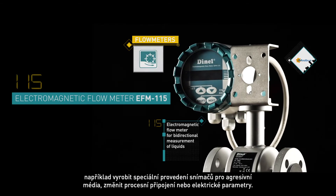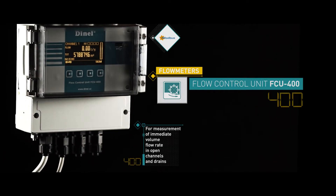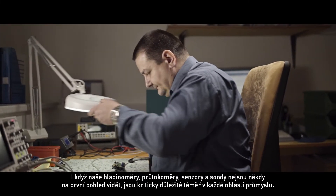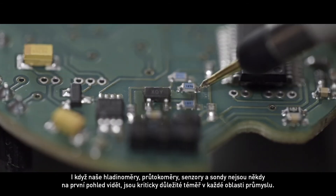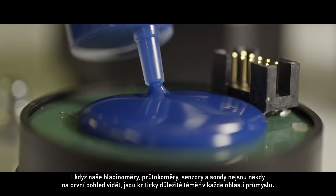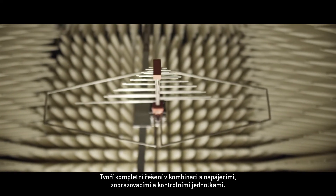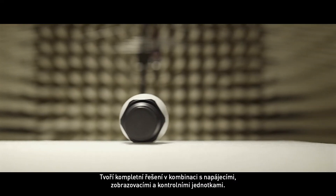We can change the process connection or electric parameters. Even though our level meters, flow meters, measuring probes and sensors are rarely visible at first sight, they are critically important in almost every industry. When combined with power and display and control units, our products comprise a complete solution.